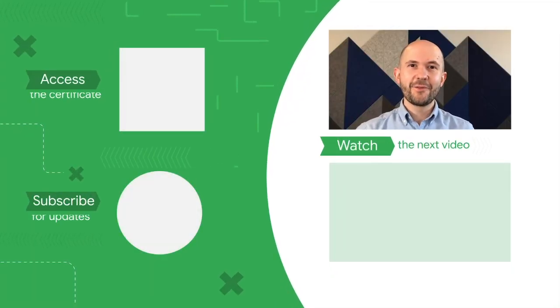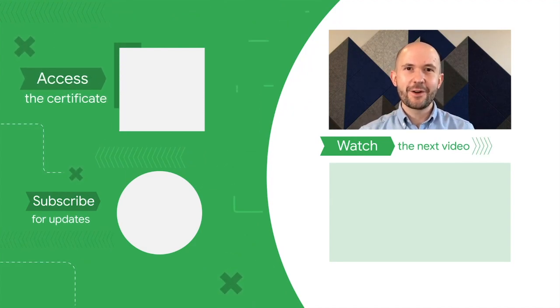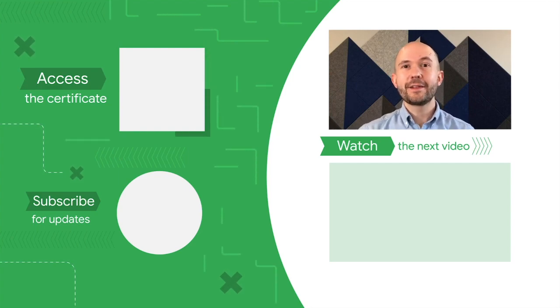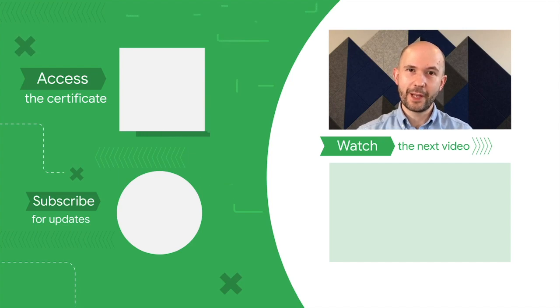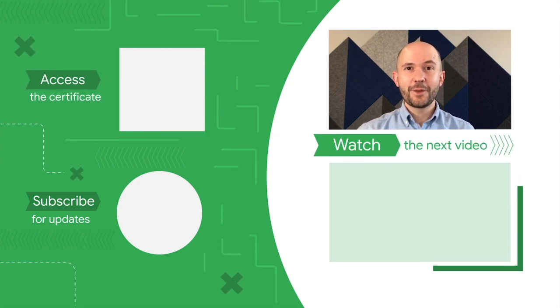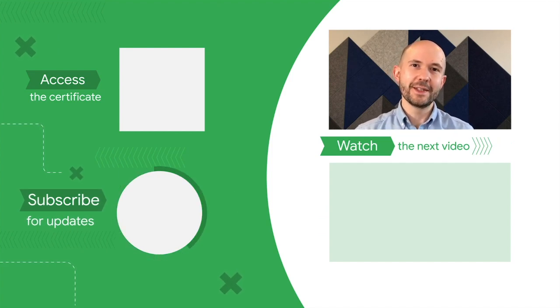Congratulations on finishing this course from the Google UX Design Certificate. You can access the full experience including job search help and start to earn your certificate by clicking on the icon or the link in the description below. Watch the next video in the course by clicking here and subscribe to our channel for more from upcoming Google Career Certificates.